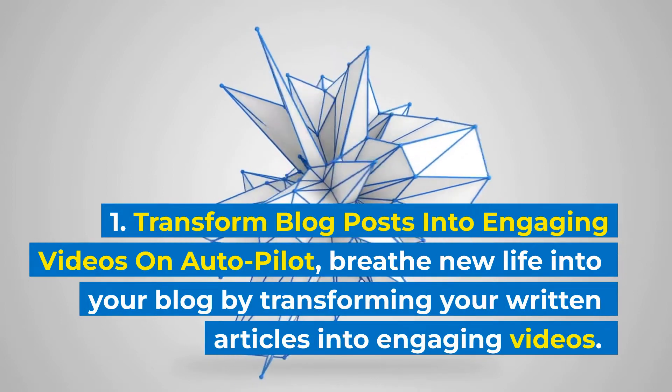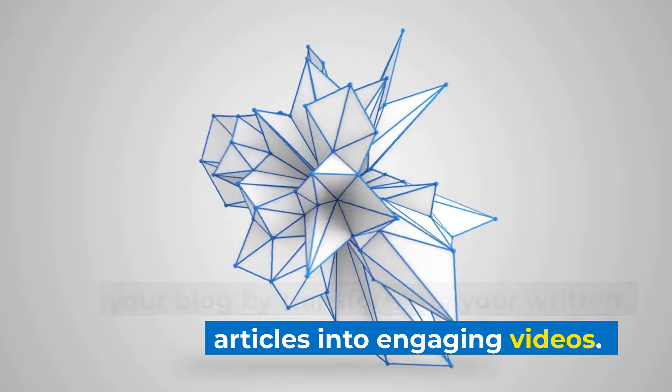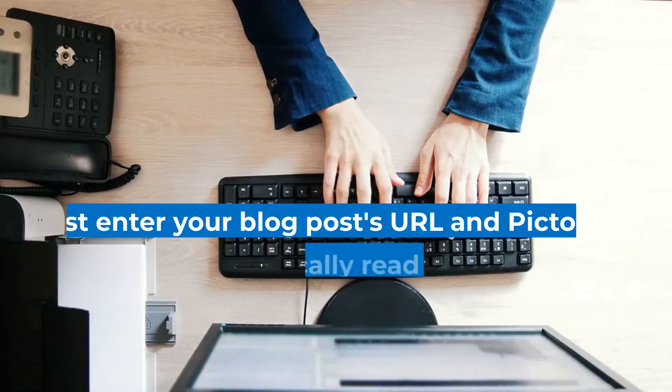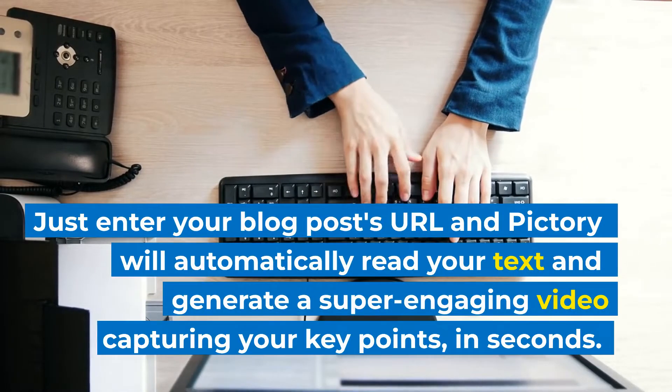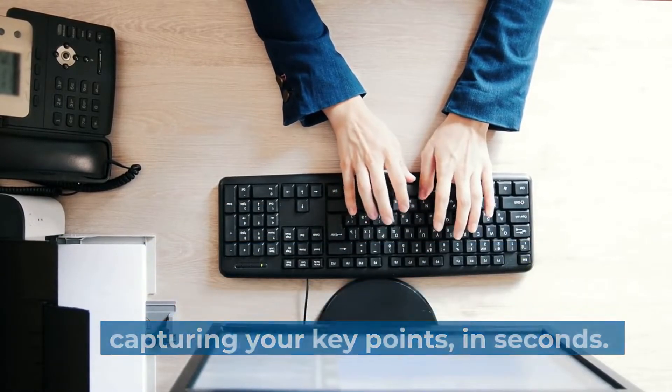Transform blog posts into engaging videos on autopilot. Breathe new life into your blog by transforming your written articles into engaging videos. Just enter your blog post's URL and Pictree will automatically read your text and generate a super engaging video capturing your key points, in seconds.